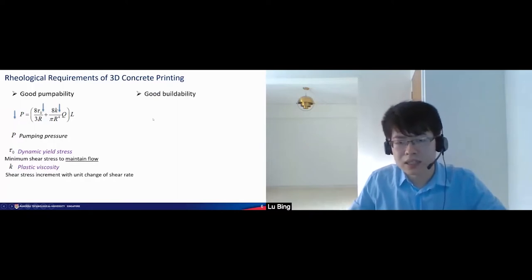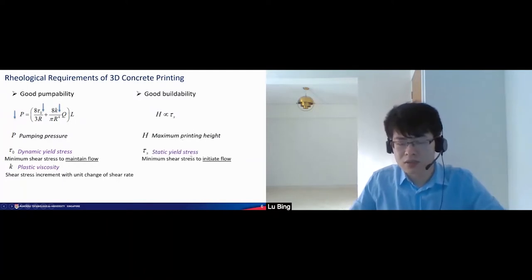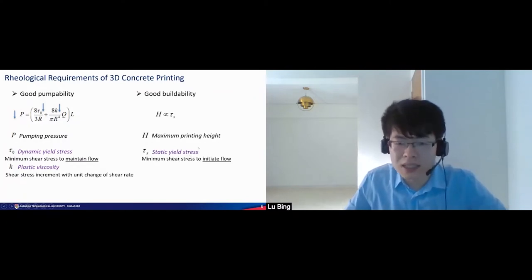On the other hand, the material should also have good buildability so that the printed structure can be taller. This is associated with the static yield stress. With a high static yield stress, the maximum printing height will be higher, which suggests that the material has good buildability.